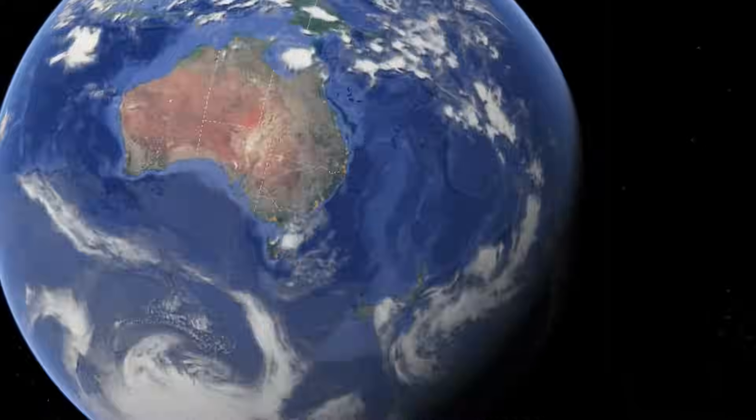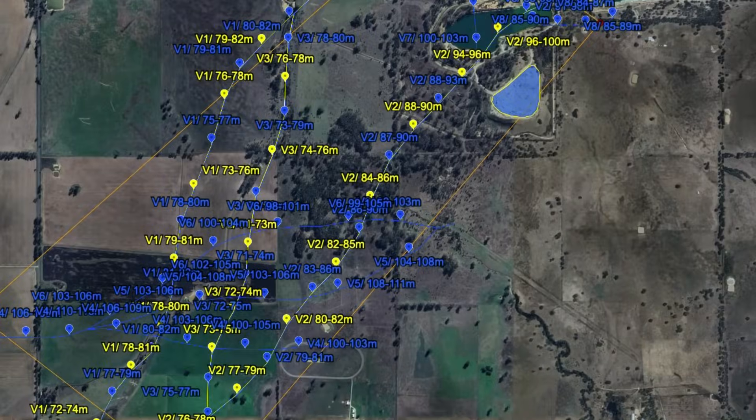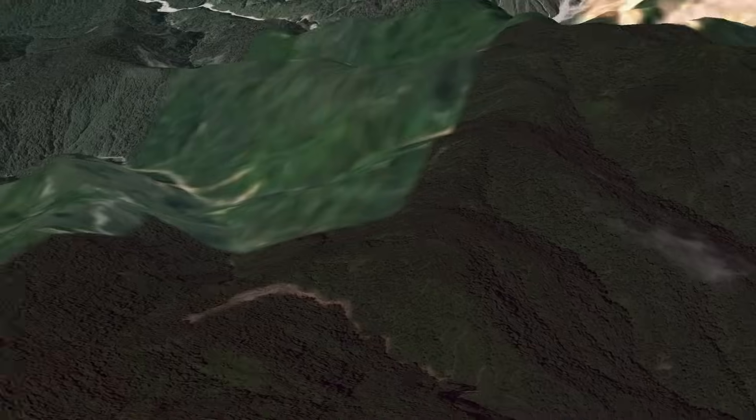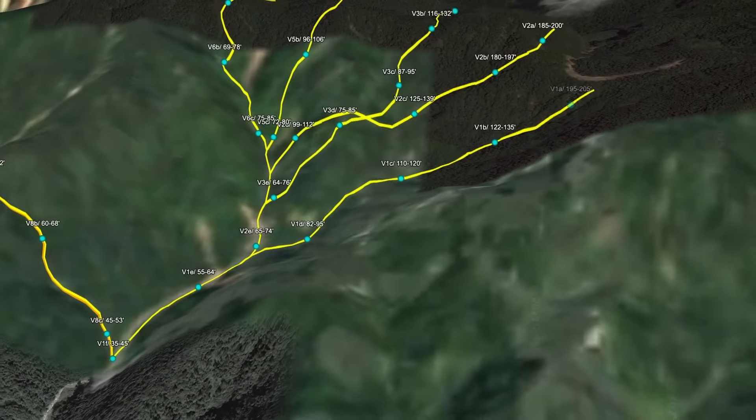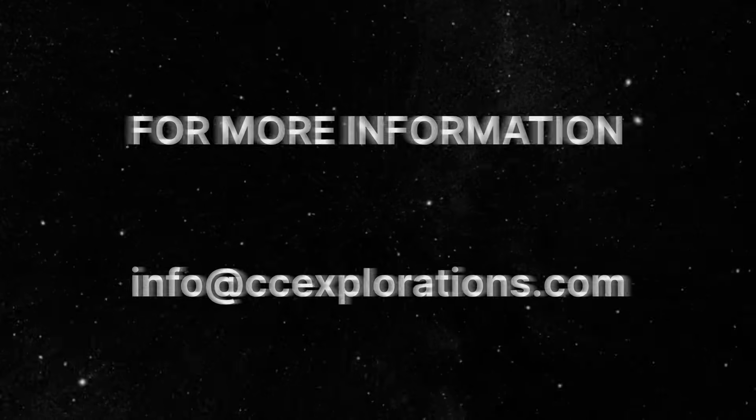Once the data is processed, the results are exported as a KMZ file, ready to be visualized in Google Earth, complete with exact coordinates and customized overlays. Ready to explore smarter? Join the AMRT revolution.